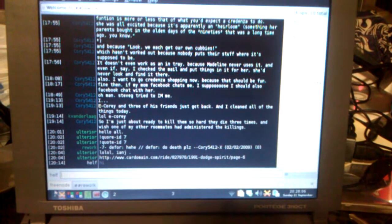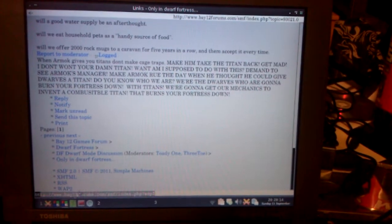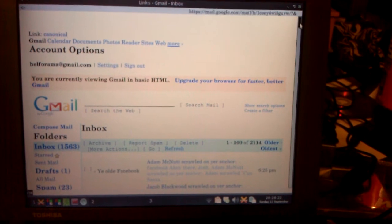I have XChat running, connected to one server and one channel, two instances of Links in graphics mode. This one has Dwarf Fortress forums open — I was reading some stuff — and Gmail in HTML mode, which is awesome. It's very smooth, can do anything pretty much.